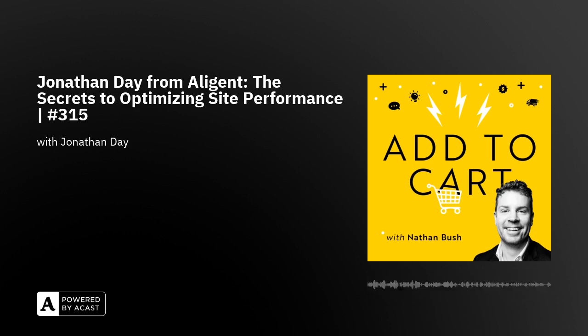He breaks down why Google's Core Web Vitals should be the tool that you use to measure your website performance, and breaks down the metrics you should be looking at. He also gives us other tools to measure user errors, load testing, and more. And he shares why getting site performance right is similar to how Disneyland designs their ride experience. Thanks to our partners, Shopify Plus and Packleo. Here's our conversation with Jonathan Day, e-commerce strategist at Allegiant.